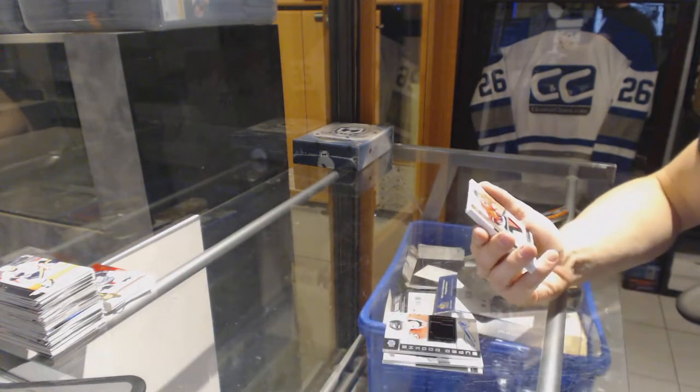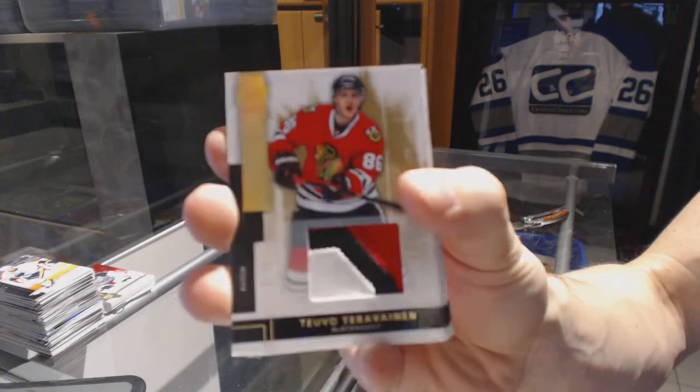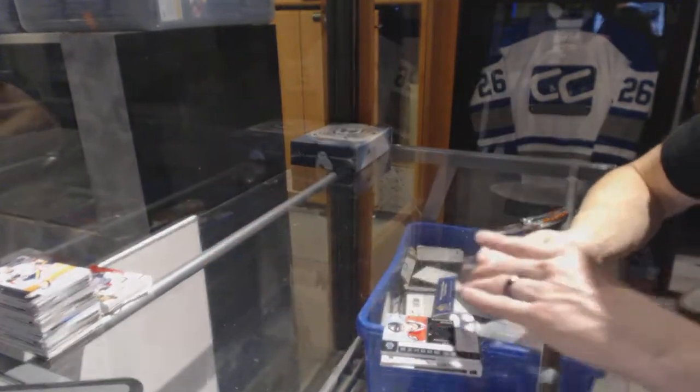We've got a three-color base patch, number 16 of 25 for the Chicago Blackhawks, Tevo Terravinen.